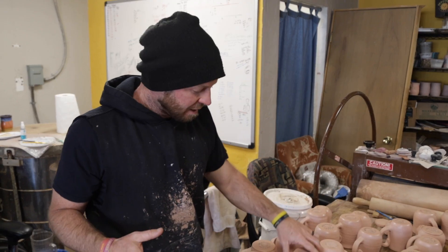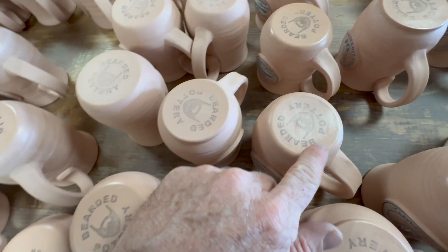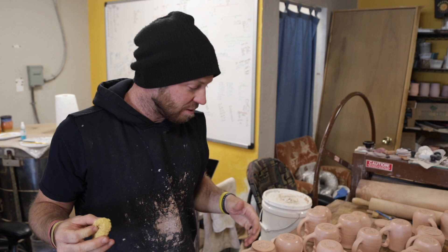In the middle of that, I found some mugs that weren't waxed. You can tell they're not waxed because the bottom of them ain't shiny. If you don't wax it, the glaze sticks to it, and it's really annoying to wipe off. So I got to get these waxed up.